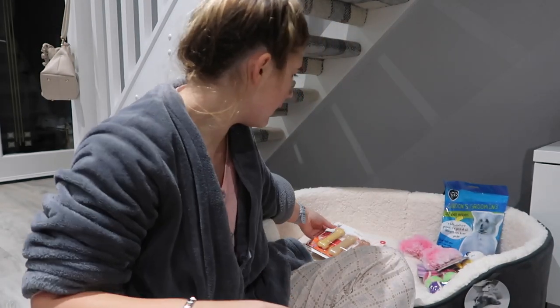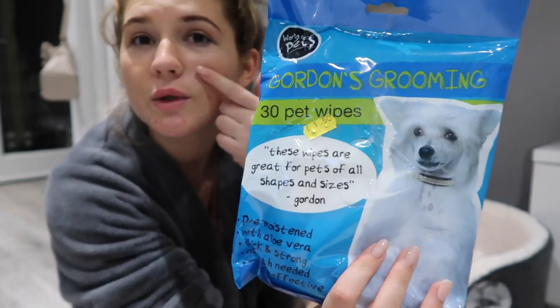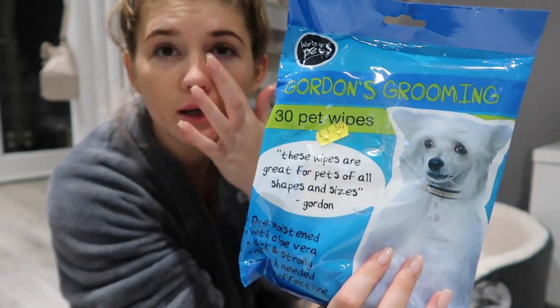And then we got these little face wipes as well, because we need to wipe her little face and her little teardrops.